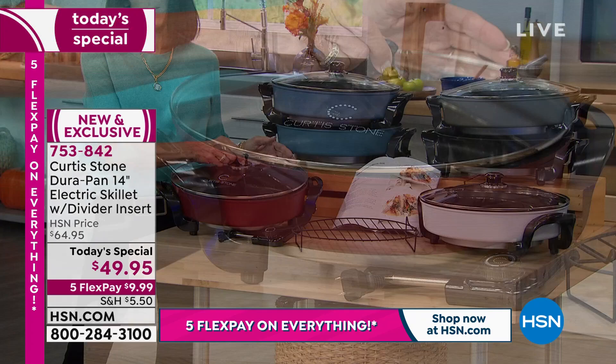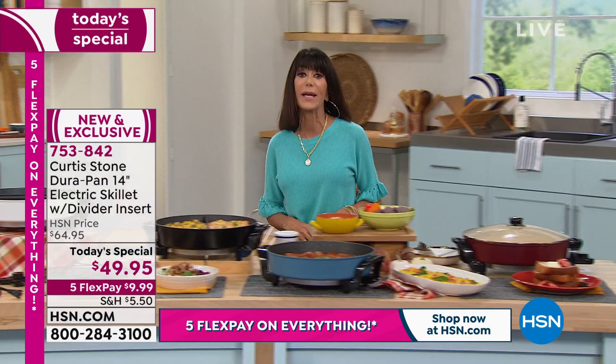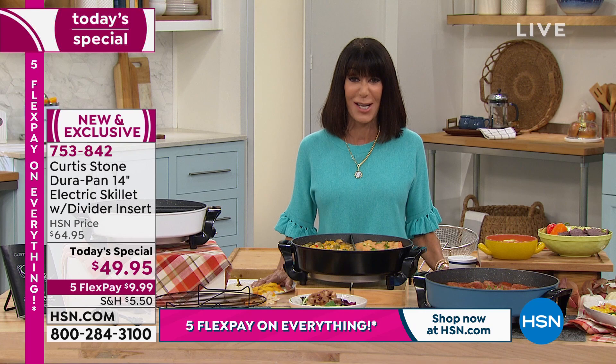$49.95. And today, everything for our Black Friday Jump Start weekend is on 5 FlexPay, which means $9.99 on any credit card, debit card, Apple Pay, PayPal. And if you do not yet have the HSN card, how about saving another $40 and getting this home for $9.95? You can call to find out more about the card or go to hsn.com to sign up.